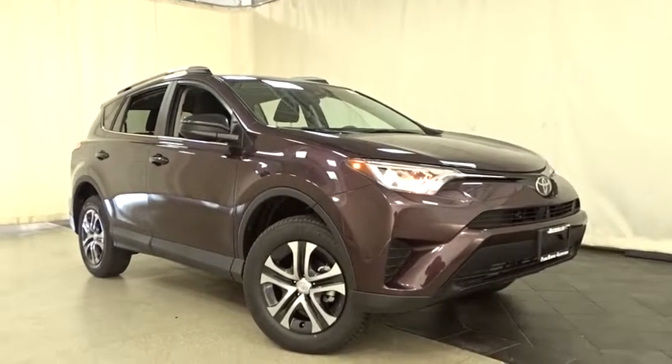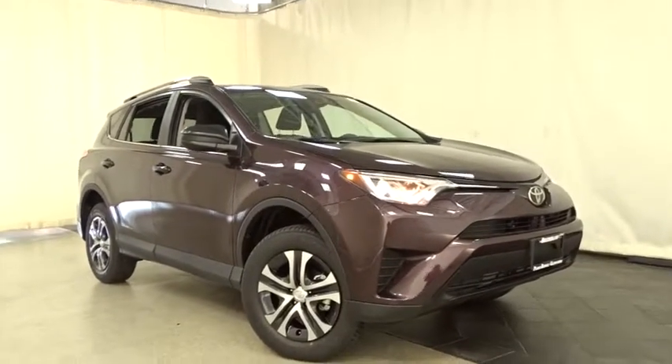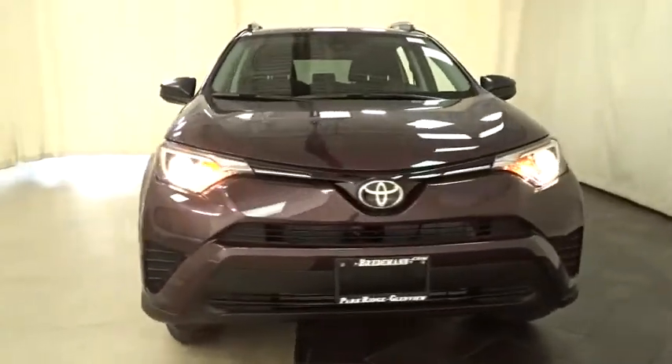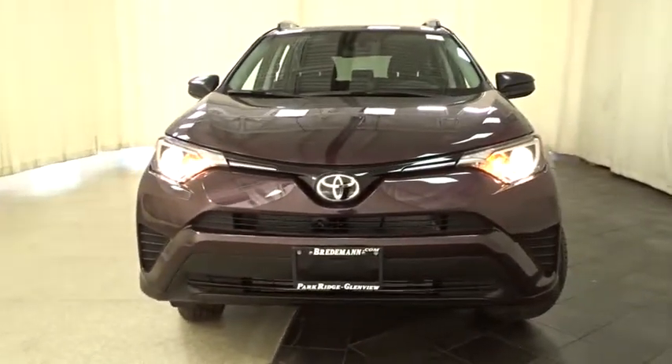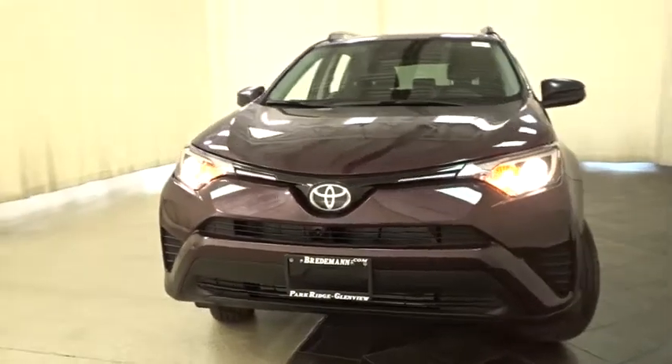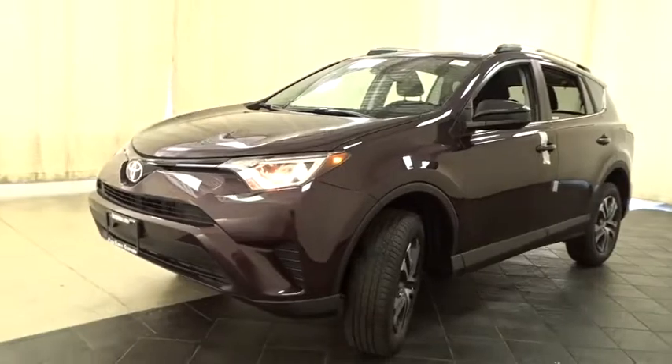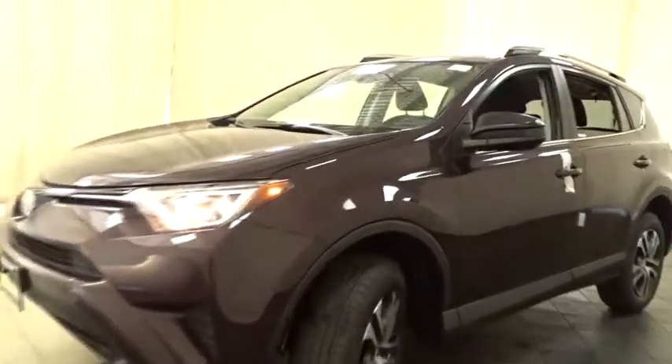The 2017 Toyota RAV4. The RAV4 is one of the most fuel-efficient SUVs in its class. Versatile and efficient, RAV4 mixes the comfort and drivability of a sedan with the benefits of an SUV. This highly evolved, well-packaged crossover SUV lets you have it all.